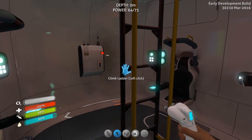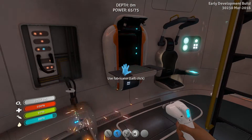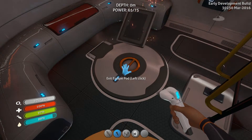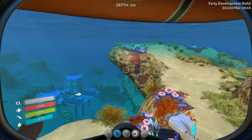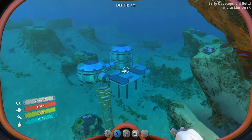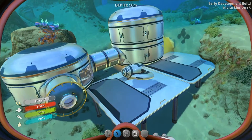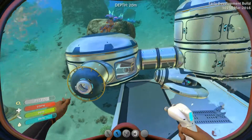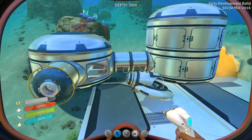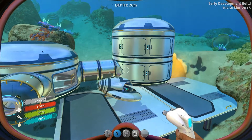Welcome back to another episode of Subnautica. I was just getting my hunger and thirst all set. I spent a little bit of time exploring and messing around with the base. I parked the submarine, added some levels to make it a little bigger. Having the foundations added to our overall hull strength, so I figured that would be a good thing.